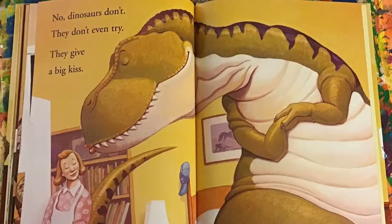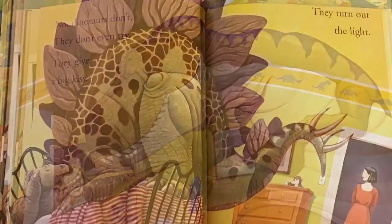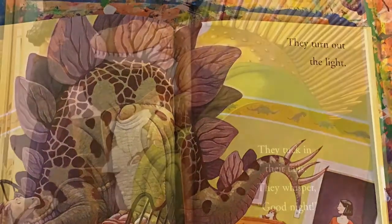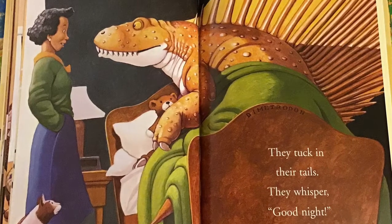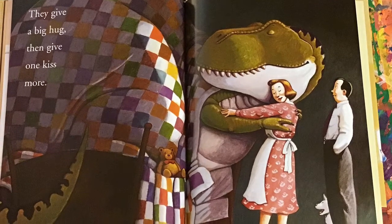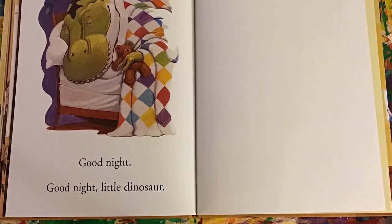No, dinosaurs don't. They don't even try. They give a big kiss. They turn out the light. They tuck in their tails. They whisper good night. They give a big hug. Then one kiss more. Good night. Good night. Little dinosaur.